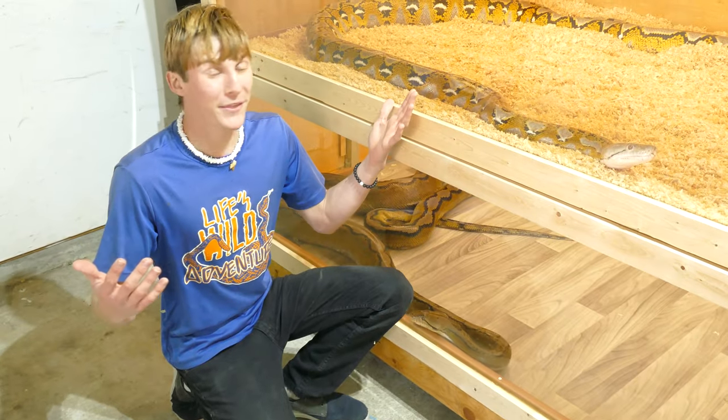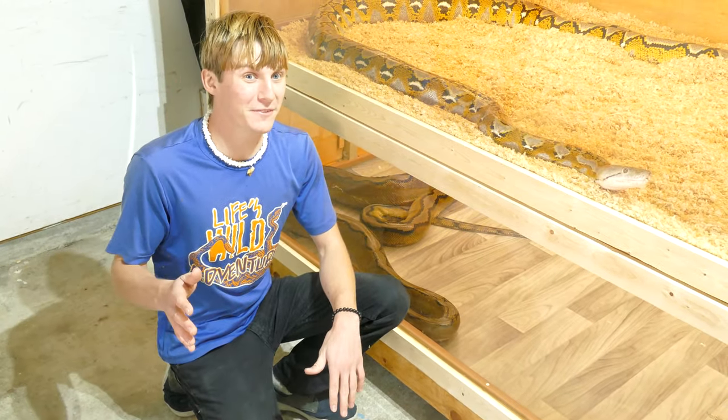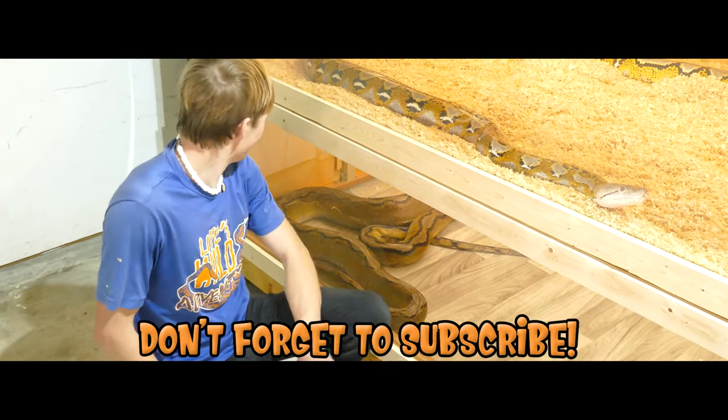Well guys, there it is — the brand new python enclosure and the brand new python. We really hope you enjoyed this video. If you did, consider subscribing and we will see you guys next time. Bye.